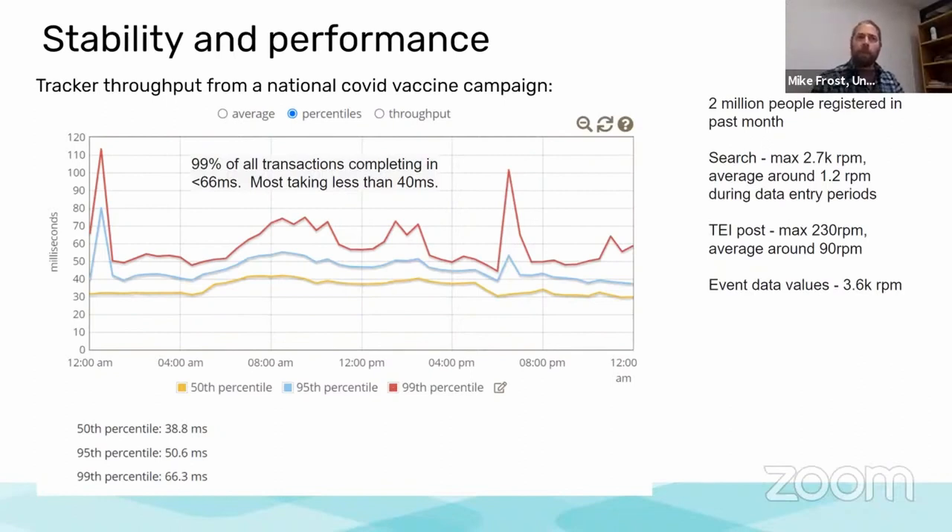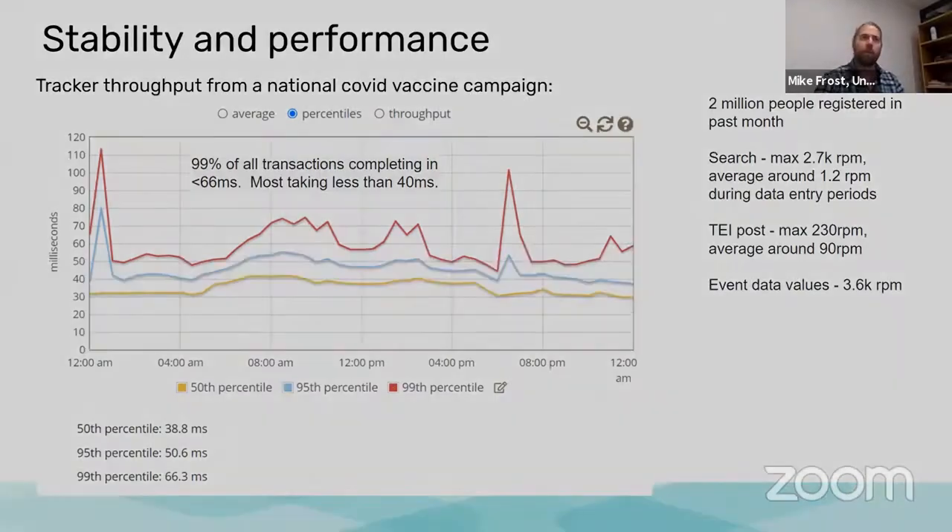You'll want to make the most of how you configure and set up your DHIS2 tracker so that it can perform to these kinds of levels. Stay on as current a release as you can — no older than 2.35. During this time period we've also continued to create new documentation, guidance, and advice about how to set up these large-scale tracker implementations.